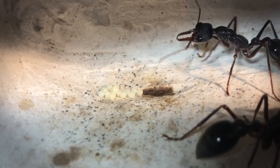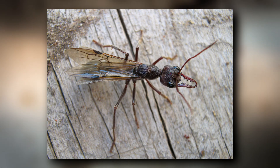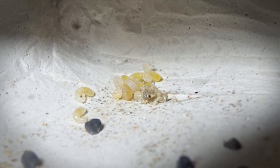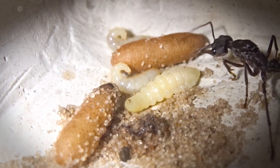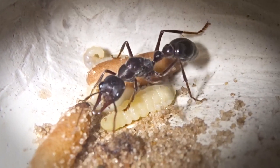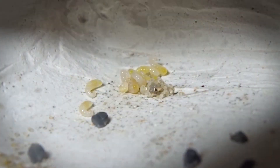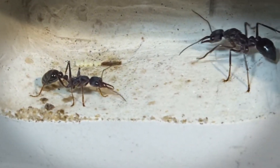Bull ants begin their life as an egg which is laid by the colony queen. She begins a colony by leaving her home via flight and mating before settling down to lay her first eggs. The eggs hatch to larvae which are tended by workers, or the queen if they're the first brood. The larvae then pupate in a cocoon that is cared for by the workers. These hatch into a new generation of workers or a batch of new queens who will set off and start the cycle all over again. The process from egg to adult takes just over two months for some species, but may be longer in others.